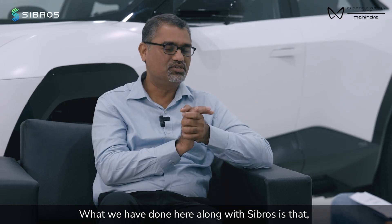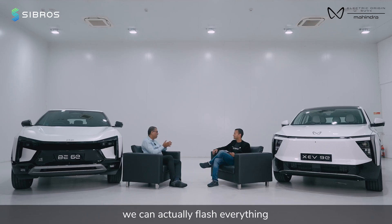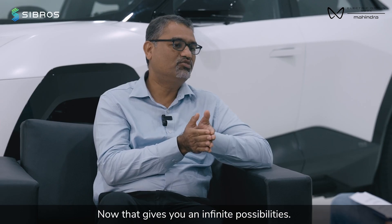What we have done here along with CyberOS is that we can actually flash every day, including an ABS ECU. Now that gives you infinite possibilities.